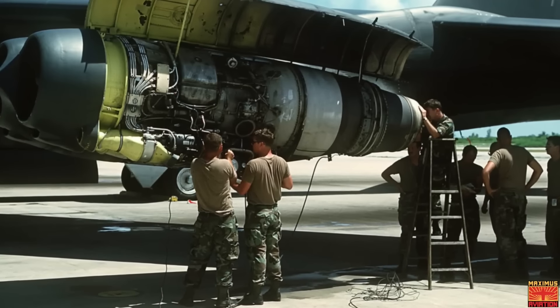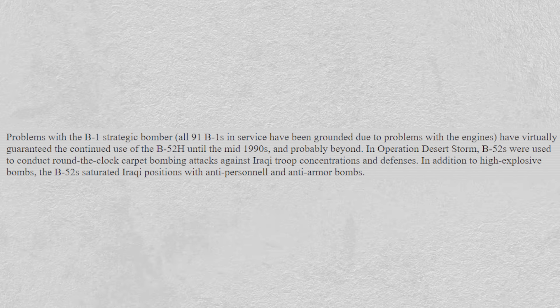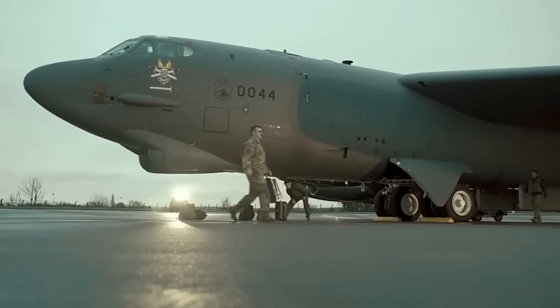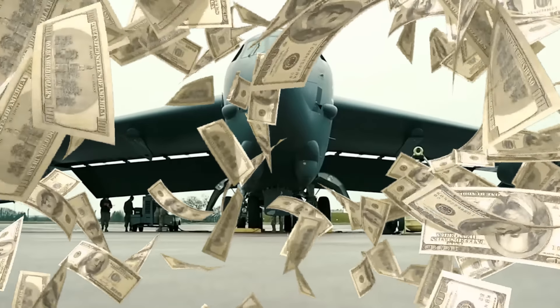The B-52 bomber has proven to be an integral part of many missions that the U.S. Air Force is involved in. One such mission is Desert Storm, where these bombers delivered 40 percent of all weapons dropped by coalition forces. This explains why it has been around for decades and why the Air Force is not shy to spend billions of dollars to revamp it.